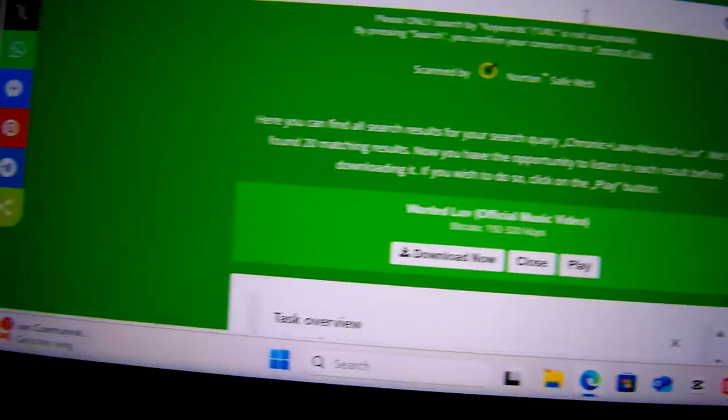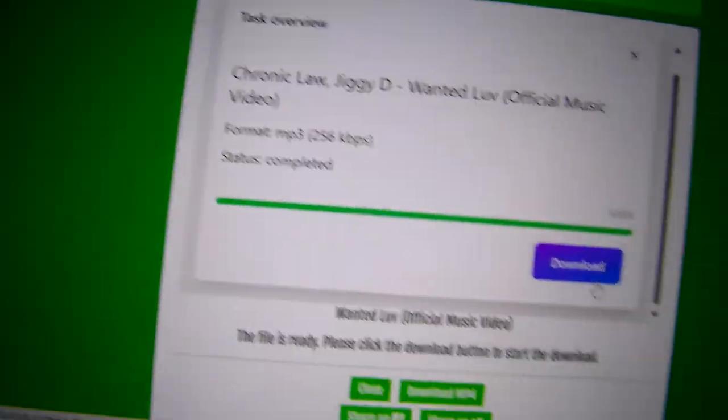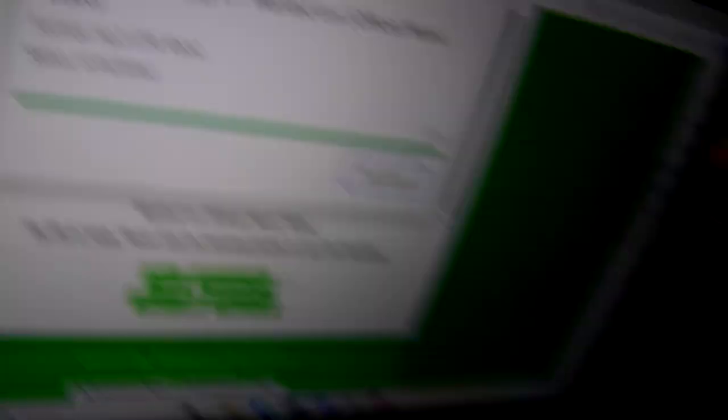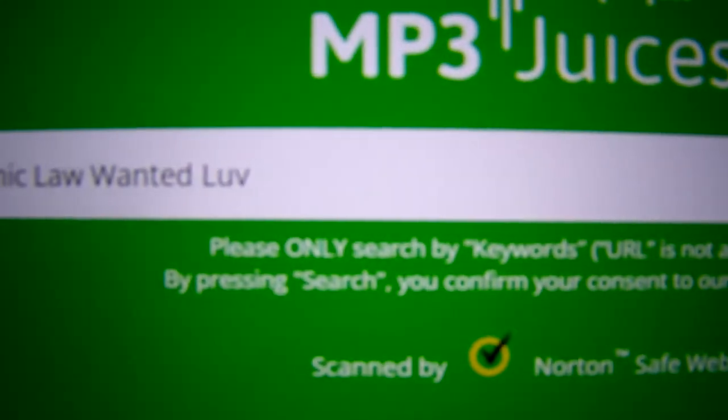You can easily download any song you want and it will automatically be stored on your computer. So if you don't have money for music, or just want to go another route, this is the app for you — it's MP3 Green. You can use it on your iPhone, your MacBook — go right now, type it in, and download all the songs you want.